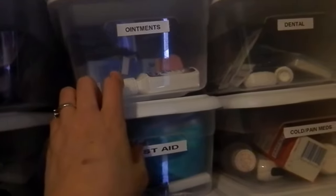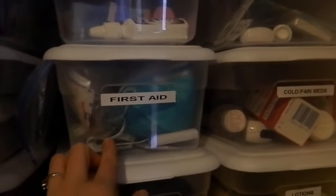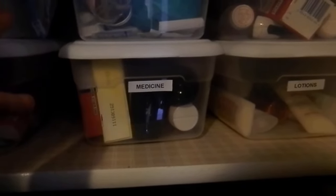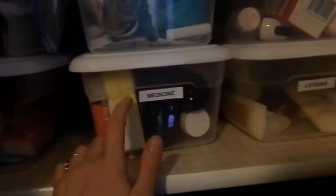Ointments — just general ointments. I think I have nasal spray in here. Calamine. Types of lotions in there. First aid. Medicine — any type of cough medicine, or actually anything that's not cough or cold. Well, there might be some boxed medicine in there, but this is the medicine box.